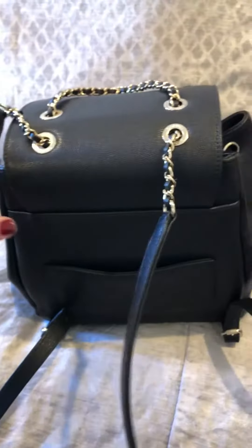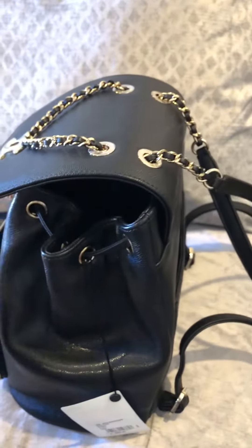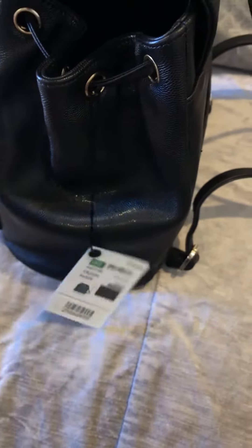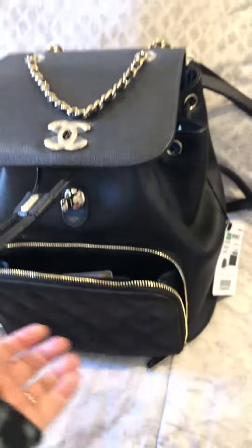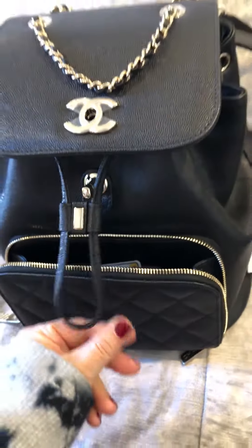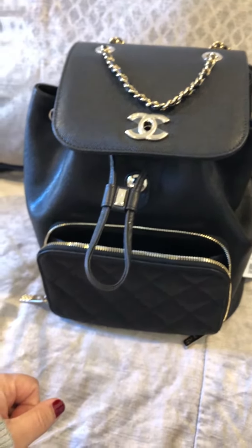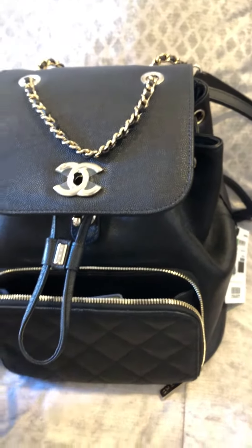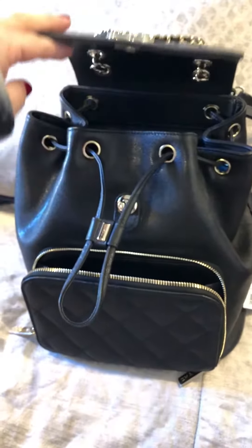The straps are gorgeous — I'm just all around really happy with this bag. If you have any questions let me know. I do sell my handbags eventually, so be on the lookout because this one is definitely a beauty. There she is!